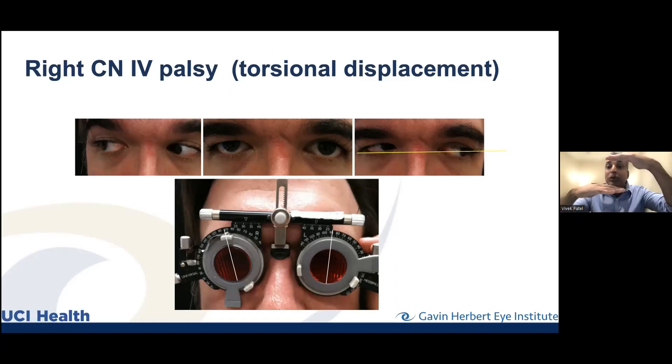There are little knobs on the Maddox rod that you can twist to adjust the filter, and a caliper tells me how many degrees and in which direction. So you twist the knob until the two lines become parallel, and I read out the degrees and direction. The direction of tilt or twist helps determine what's going on and what to do — whether surgical or otherwise — because we have to figure out which muscles are involved.